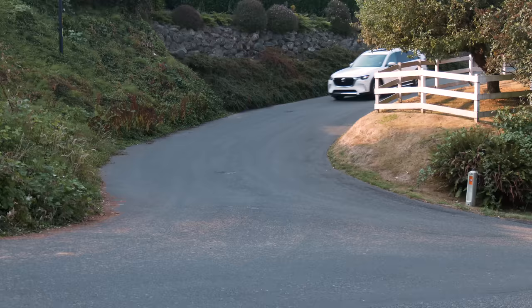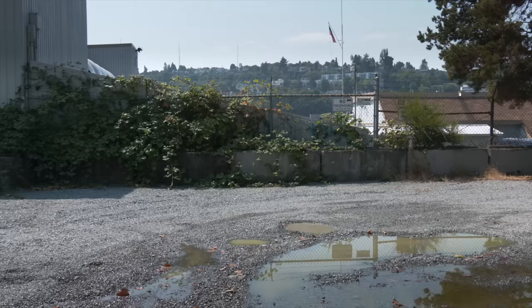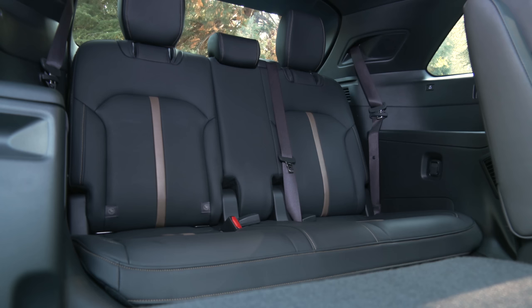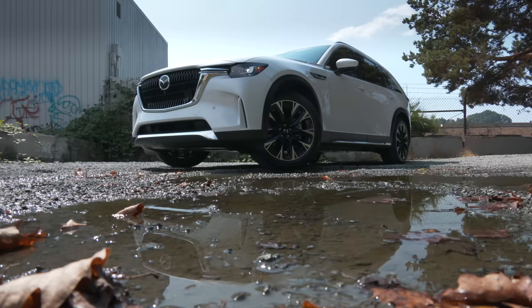If you haven't heard, its vehicles are going upmarket. If I had the rights to the Jeffersons TV theme song, Movin' On Up, that's what would be playing here. In every dimension, the CX-90 is larger than the CX-9 it's replacing, but still tucks into most garages. With three rows of seating and a reputation for balanced handling, this is ZoomZoom with some family room.